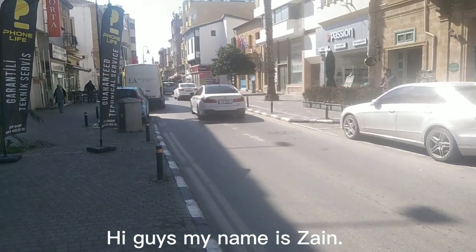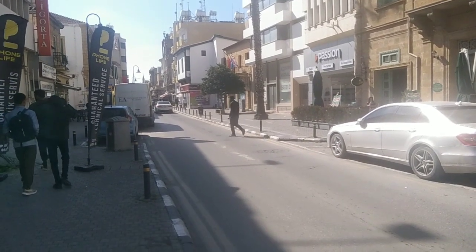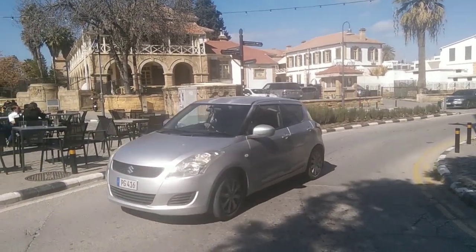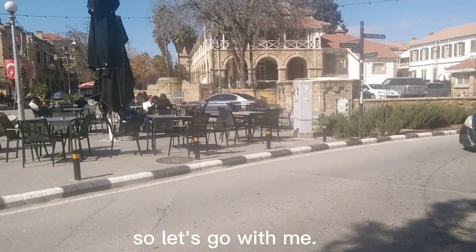Hi guys, my name is Zain and today I am going to the old region. The region is located in Lapkoza city, named Lapkoza. This is a very old region, so let's go with me.